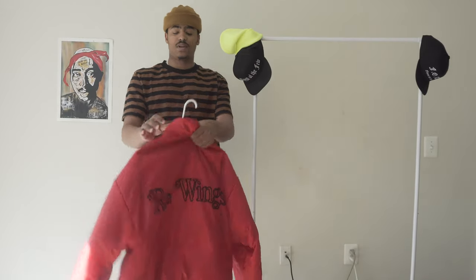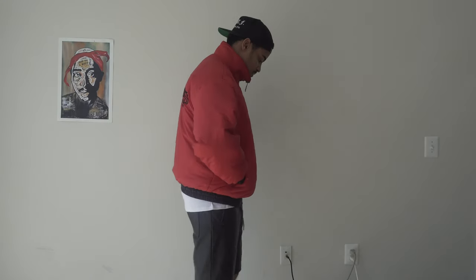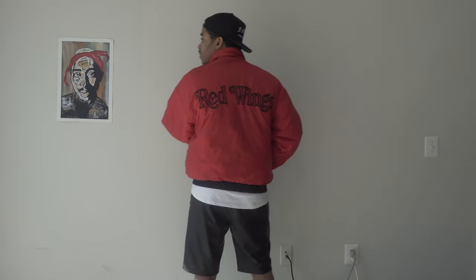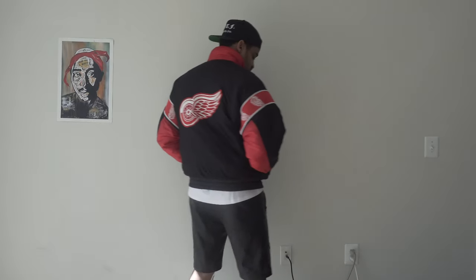Next up I have a thrifting item — this is actually a reversible Red Wings puffer, starter-style jacket. I'm really rocking the red side the majority of the time. It has a Red Wings detail on the back and the logo on the front. I think the Red Wings are a hockey team — don't quote me on that. When I'm shopping for sportswear, I'm a Lakers fan and a Falcons fan, but besides that, if I like it, I like it — I don't really care what team it is. This is sort of like a cool infrared color, so this was a good pickup for me.